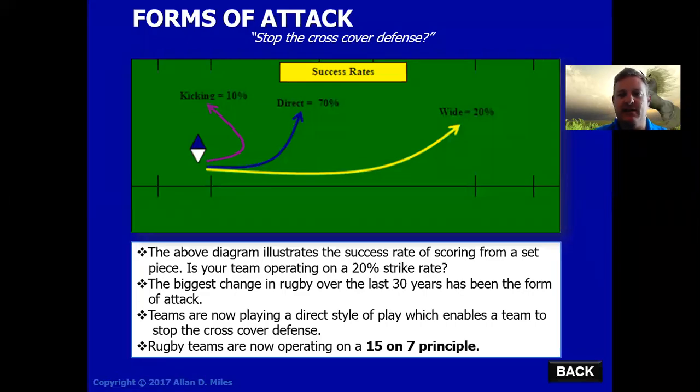I'm going to address the different forms of attack in this next short clip. Those forms of attack, we're looking at them from the set piece. Those three different forms of attack are either kicking, playing directly, or playing wide.